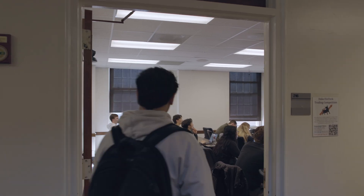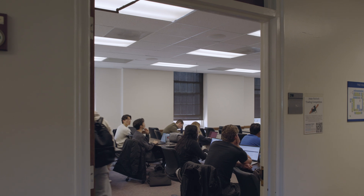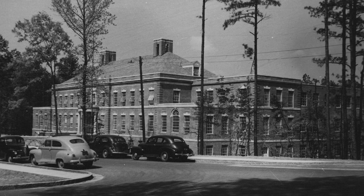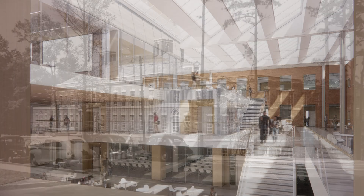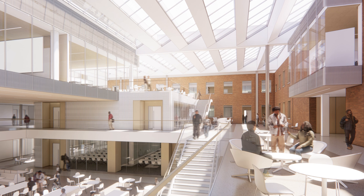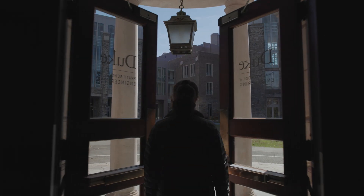I think as engineers, we're tasked with creating the world of tomorrow. And that becomes incredibly difficult if we're not given the space to even envision what tomorrow is going to look like. What we need for this 21st century research is a 21st century research facility. I'm very excited about Hudson Hall — taking a classic building from the 40s and reimagining it through renovations and the new addition to make it a state-of-the-art building that will be functional more than 100 years after it was first built.